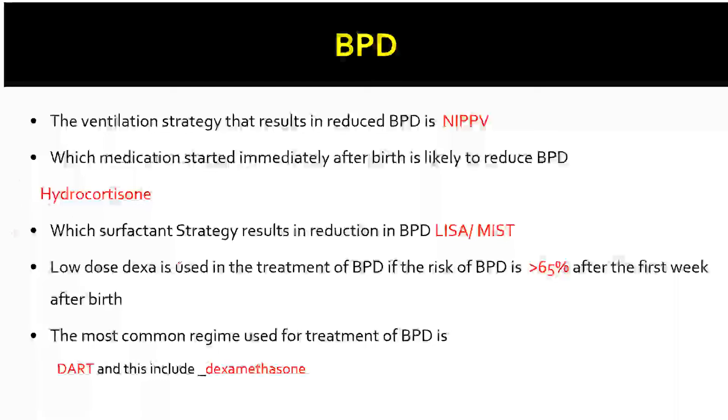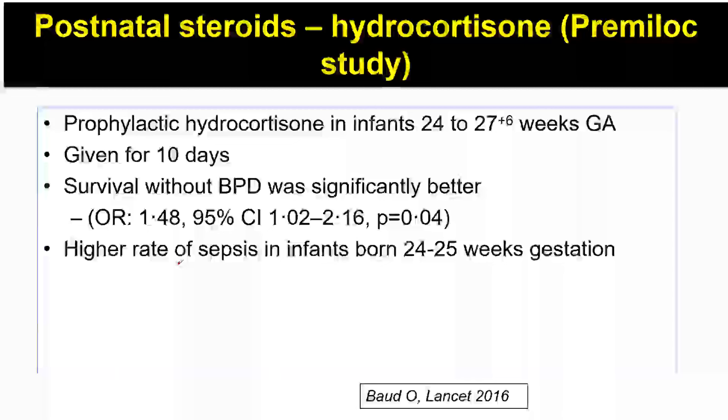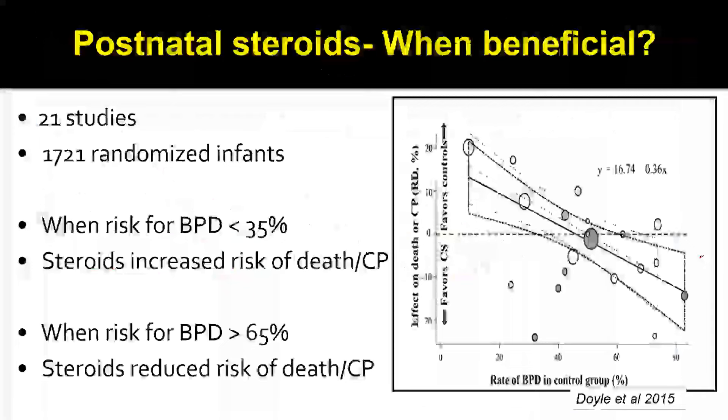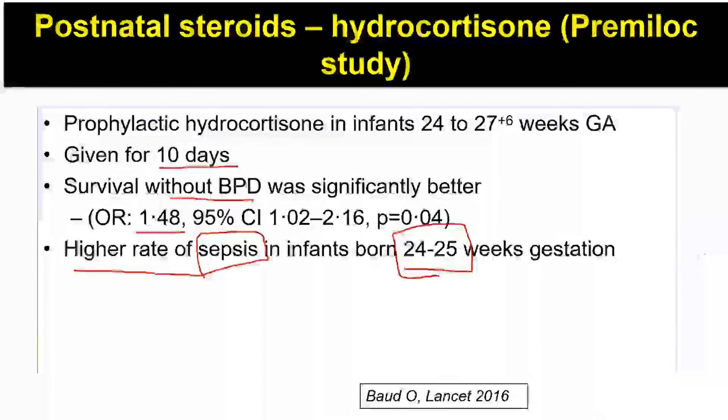The role of postnatal steroids in bronchopulmonary dysplasia prevention and treatment has seen a lot of newer research. The PREMILOC study looked at prophylactic hydrocortisone in infants between 24 to 27+6 weeks of gestational age. A cumulative dose of 8.5 mg of hydrocortisone was used over 10 days postnatal life. Survival without BPD was better with early hydrocortisone, but there was a higher incidence of sepsis, especially in the smaller gestational subset of 24 to 25 weekers. This is why it has still not become standard practice.